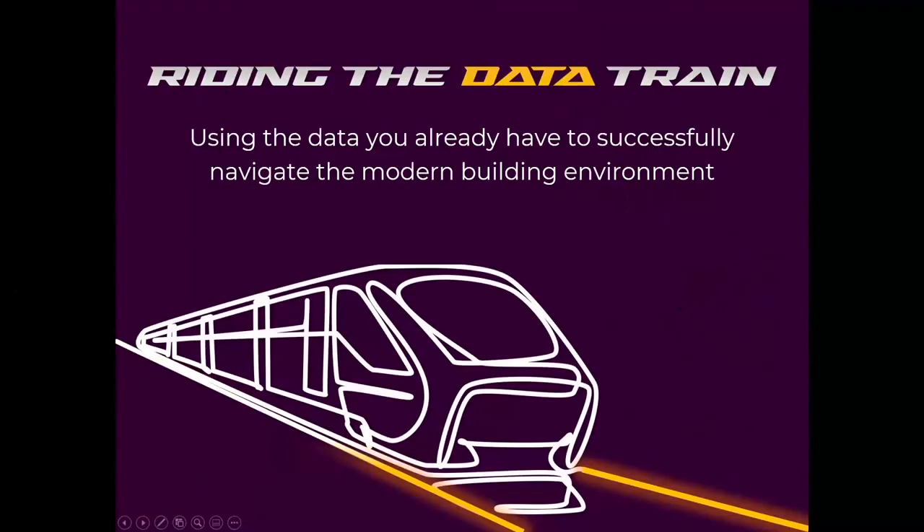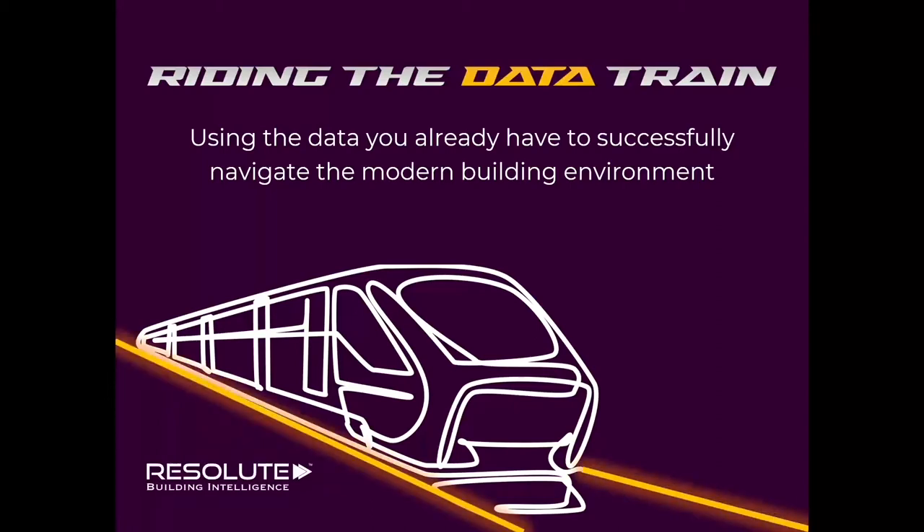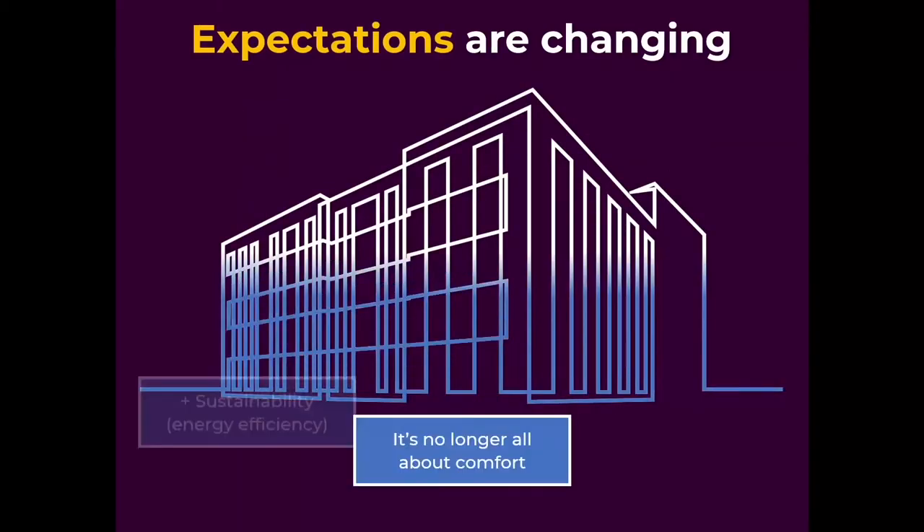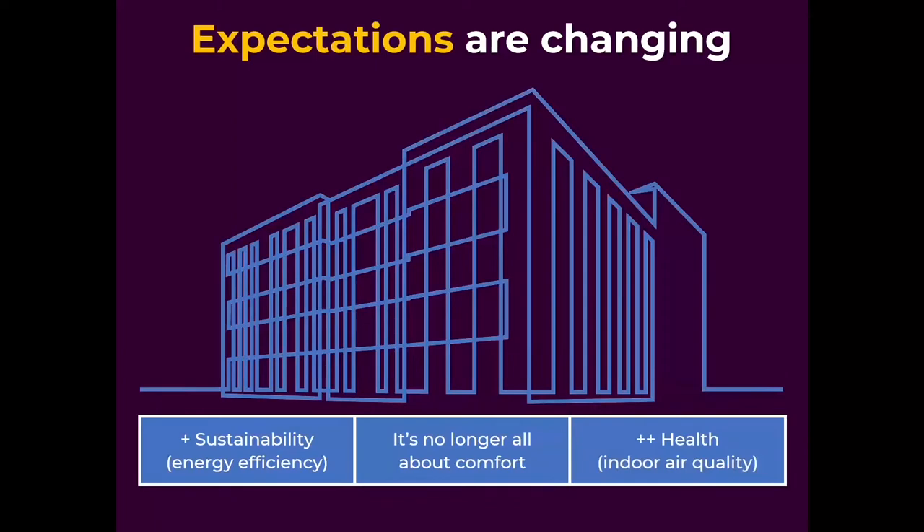What we're going to be talking about is using the data that you already have to navigate the modern building environment. Starting off with a quote from Edwards Deming — he's known as a data guru: 'In God we trust; all others bring data.' That basically means I can trust a lot, but I'm going to need data for it to be fact. Building expectations are evolving — it's no longer all about comfort. Comfort is king and still holds true, but now sustainability and health and indoor air quality are becoming more and more prevalent.